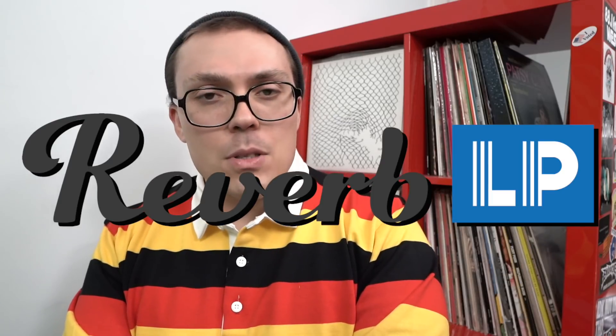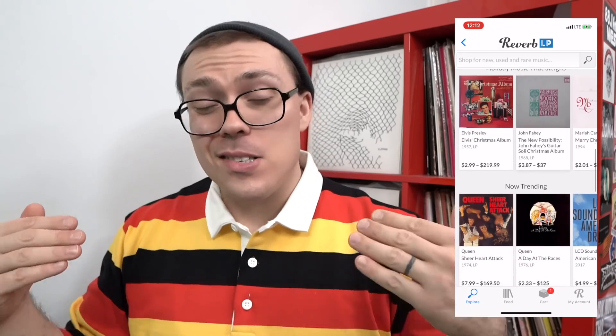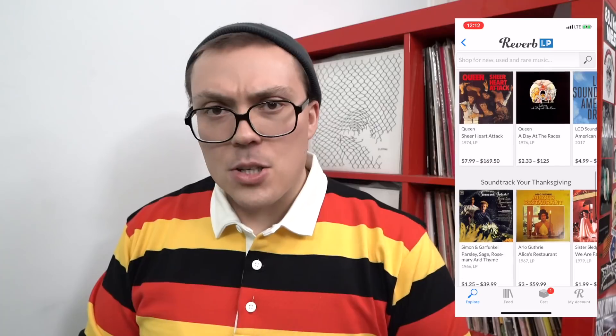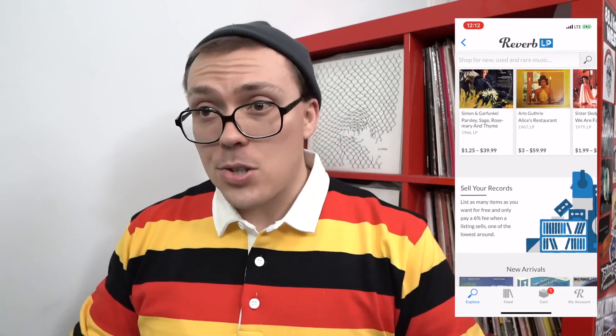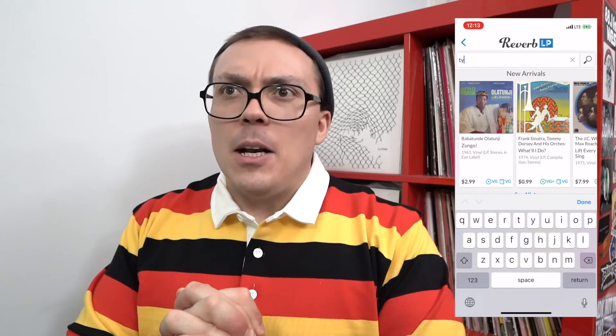Before we get into the records, I want to give a shout out to our sponsor, the good people over at Reverb LP. Reverb is an online platform and app which is a fantastic online place to buy, trade, and exchange vinyl. It is a global record marketplace, so you have access to buyers and sellers all around the world. You have dedicated customer support, buyer protection, a streamlined checkout process, and with the app, it's easy to buy at home or on the go. Hit up the links down below in the description box and support who is supporting us.